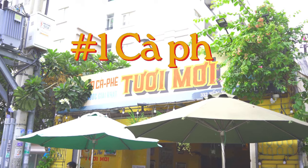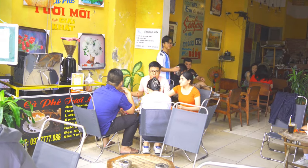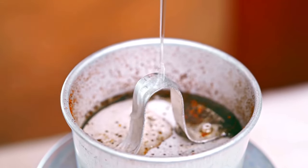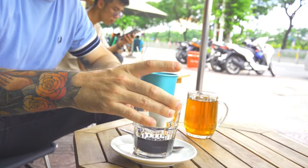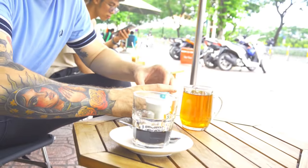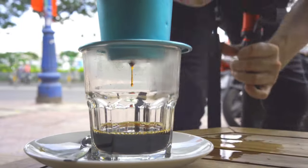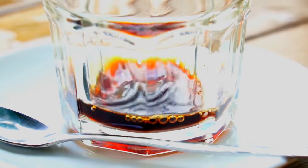We're at a traditional Vietnamese street side cafe right on the river and the highway in District Four. We're about to try a cafe finn. This is a strong, thick, slowly drip coffee with very high caffeine content. The cafe finn is a traditional method of brewing coffee involving a slow drip — they use a metal filter called a fin, placed over a mug or glass. The coffee grounds are added to the fin and then hot water is poured over them.